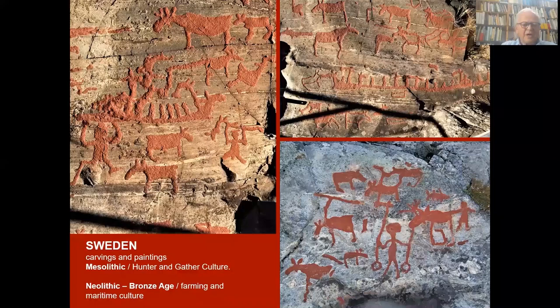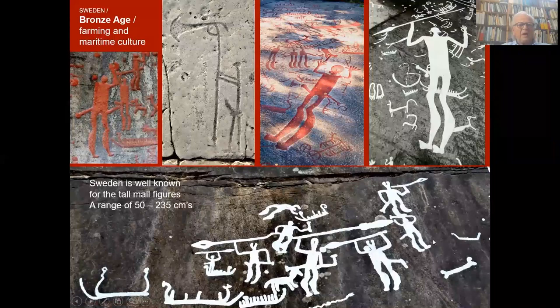Sweden also has a rich representation from Mesolithicum. We are on the famous site Nämforsen in the middle of Sweden. And here we see a lot of animals, primarily elks and reindeers, fishing scenes, and boats with elk heads in the stem — it was an important icon in this culture.